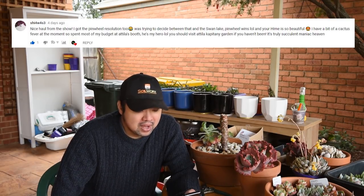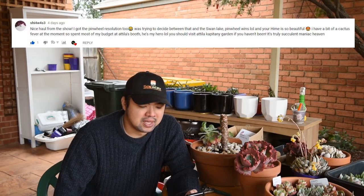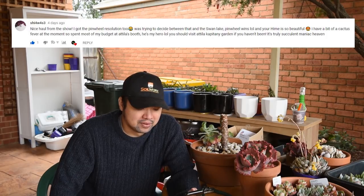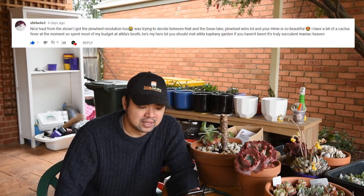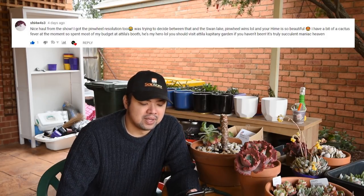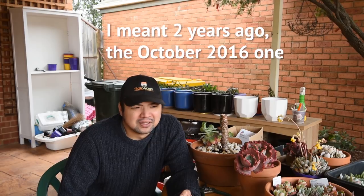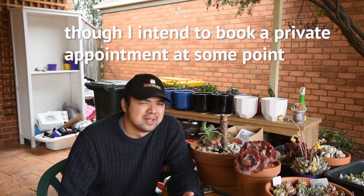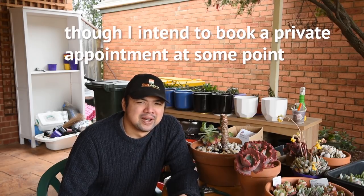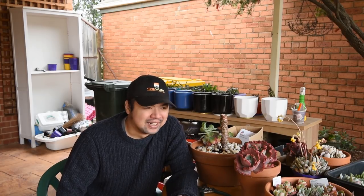From Shia: 'What a nice haul from the show. I got a Pinwheel Revolution too — I was trying to decide between that and a Swan Lake. Pinwheel wins. I have a bit of cactus fever at the moment, so I spent most of my budget at Attila's booth — he's my hero. You should visit Attila Capitani's garden if you haven't been, it's really succulent maniac heaven.' I was hoping to visit the open garden last year but there was a schedule clash — maybe next time. I hope he usually opens in spring.